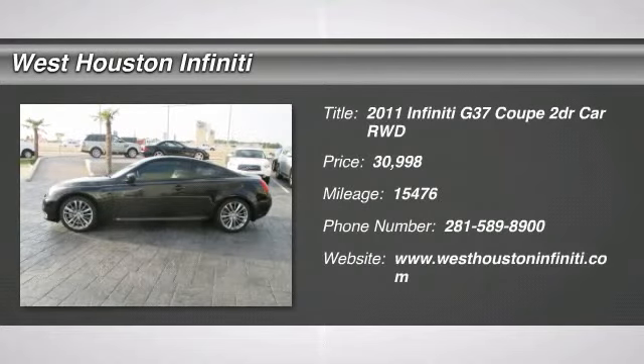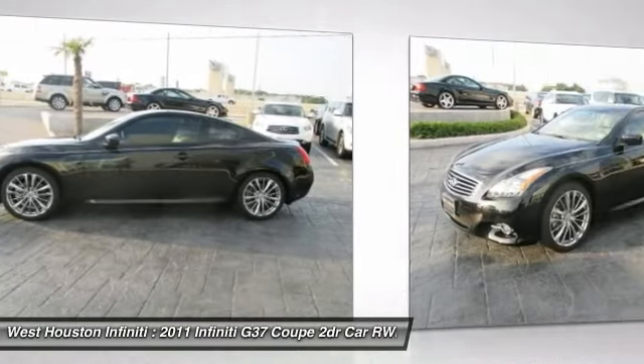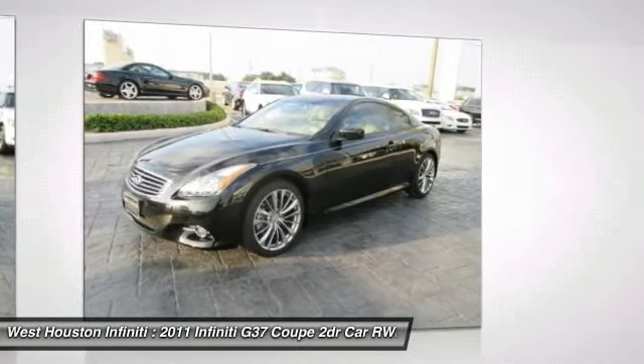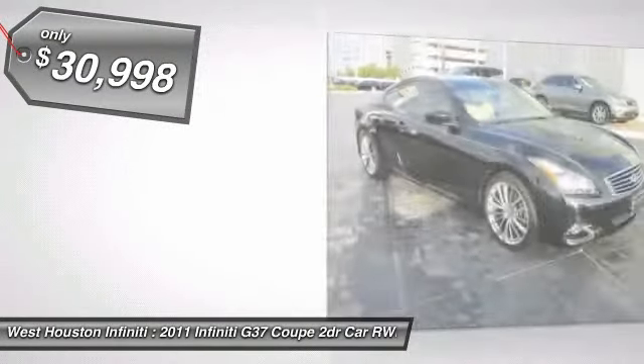The 2011 Infiniti G37. A deeper level of performance, a new level of exhilaration. The car is blistering quick, yet returns 21 miles per gallon overall, and is priced below $35,000.